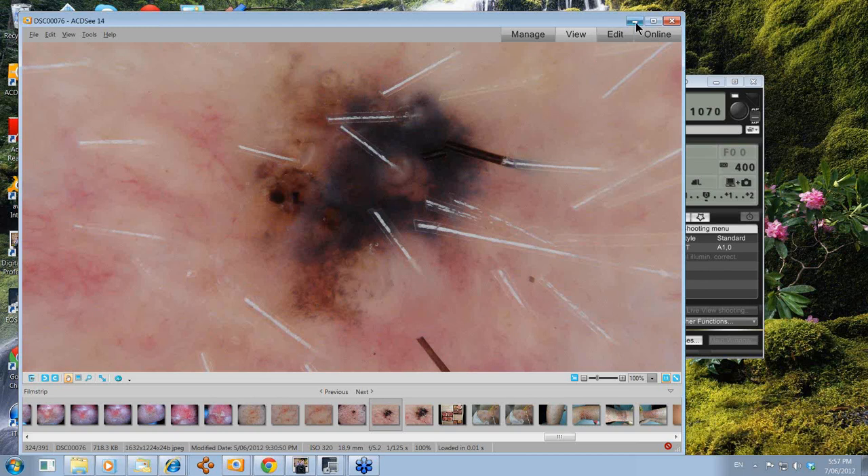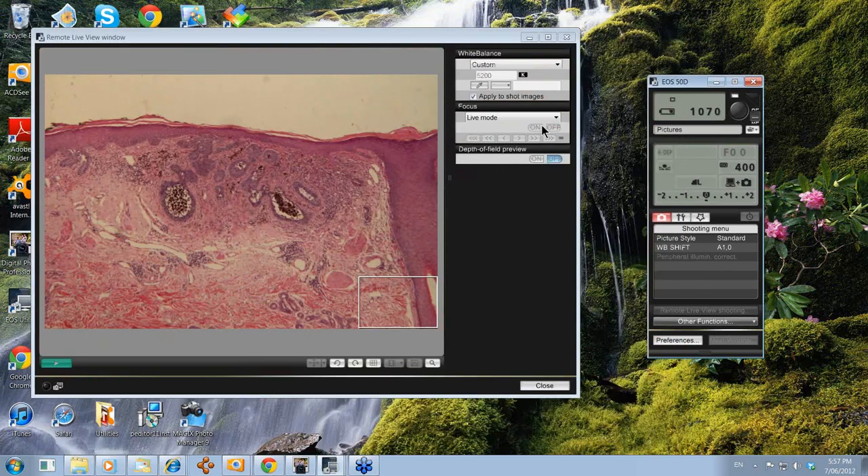If we now go and have a look at the histology, this is what we see. Here's your epidermis here, and then you've got these cells budding off from the basal layer of the epidermis, and within them you've got these darkly pigmented areas.